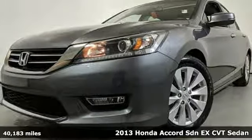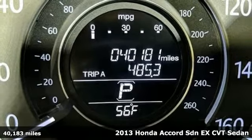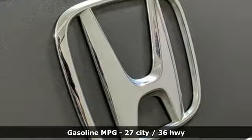Here's a 2013 Honda Accord sedan. Year after year, the Accord is showered with awards and praise. Take a look and it's easy to see why. Drive it and you'll know why.